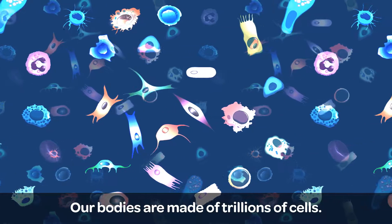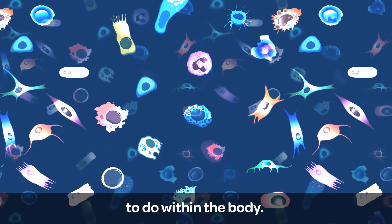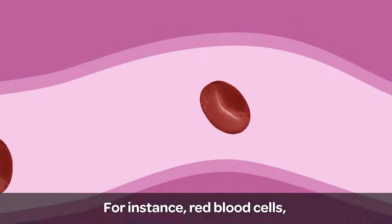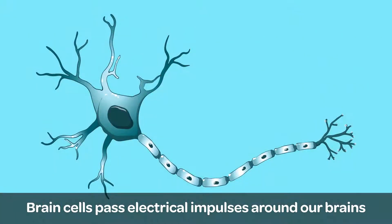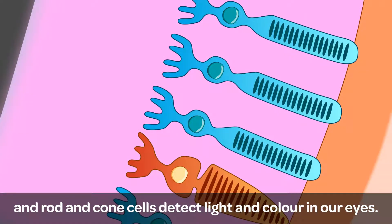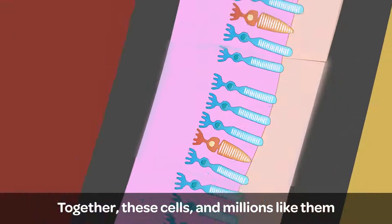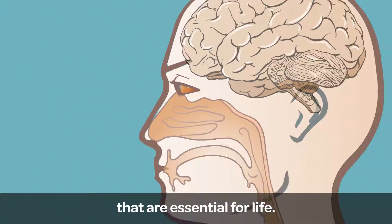Our bodies are made of trillions of cells. Each type of cell has a different shape, size and job to do within the body. For instance, red blood cells carry oxygen around our bloodstream, brain cells pass electrical impulses around our brains to help us think, and rod and cone cells detect light and colour in our eyes. Together, these cells and millions like them form organs and do jobs within the body that are essential for life.